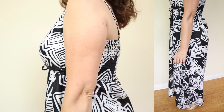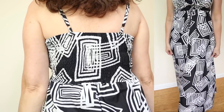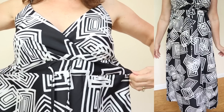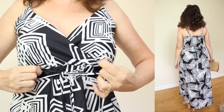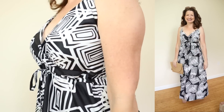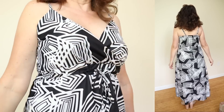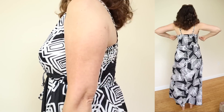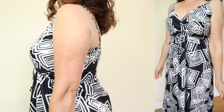This dress features a flattering surplice V-neckline with fully adjustable straps, which I personally appreciate because not having adjustable straps is a deal breaker for me. One of my favorite features is the smocked back, which not only makes it very comfortable but also gives a custom fit. I have quite a few dresses with this smocked back detail and I wear them often. This dress also has a working drawstring at the waist for even more customization, and then a figure flattering A-line skirt.